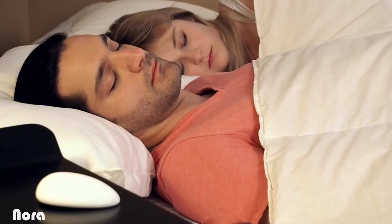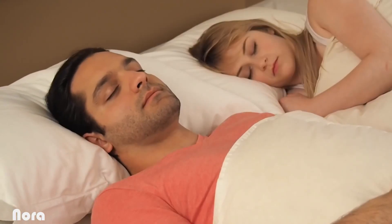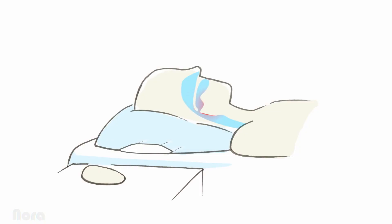The science of it is simple. When you fall asleep, your neck and throat muscles relax. This decreases the size of the airway and causes the vibrations. The slight movement of your head stimulates these muscles and opens the airway so you can breathe normally again.